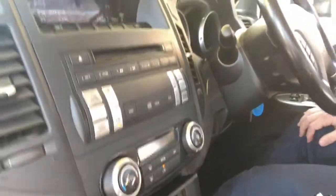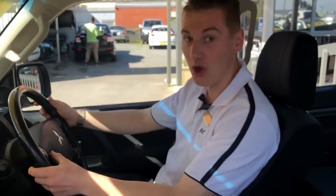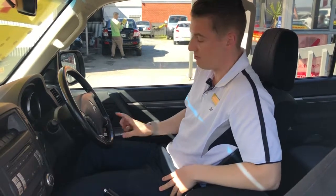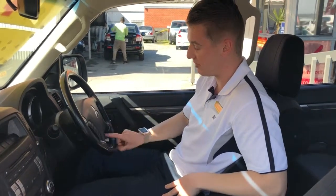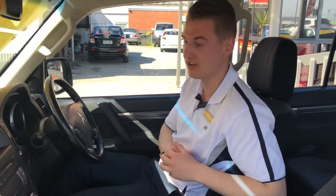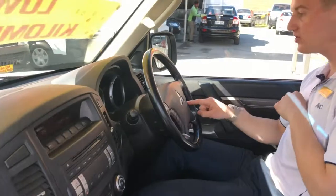There are awesome speakers in this car actually. You can control the volume on the steering wheel here, and it's got Bluetooth as well so you can connect your phone — you can answer calls with this button here, press it and it'll hang up. Plus you can just play your own music on your phone, and you've got the radio there as well.